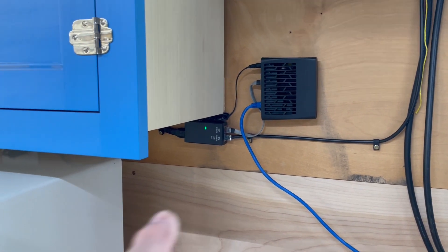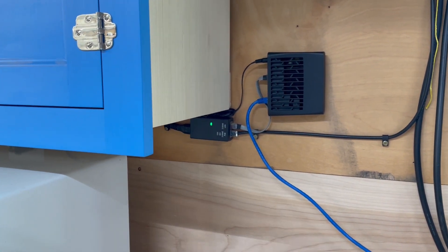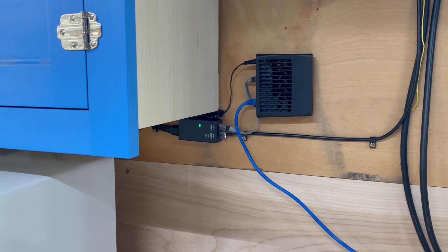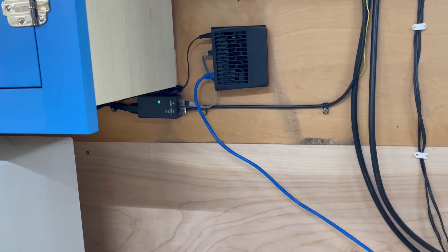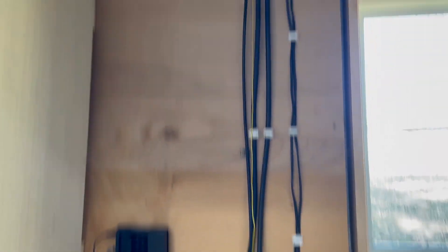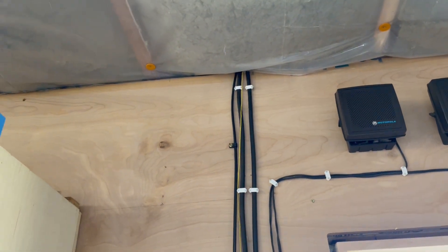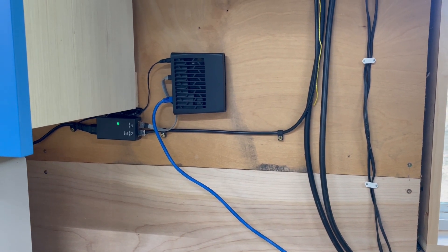Down here you'll see it's a power-over-ethernet setup — this is the power supply for the dish, and this is the router. The blue line runs down to my computer. The cable goes up through the ceiling, into the attic, and then up my tower to the antenna. Let's go outside and look at that.